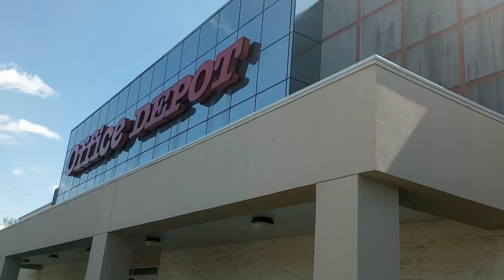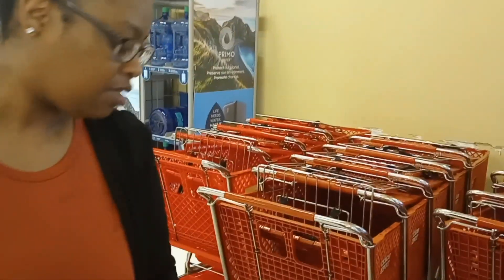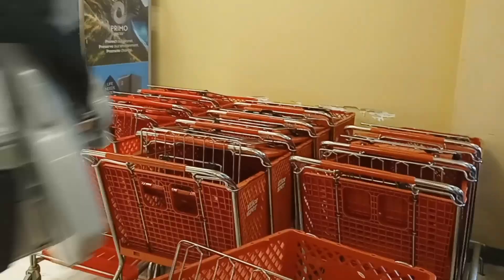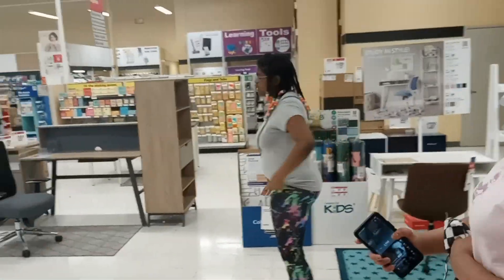We're off to Office Depot because I am in desperate need of paper. I get this paper every single year — it's going to last me the entire year. I get the big box of paper. I do have a discount when I go to Office Depot; I'm on their rewards program and I get an extra $10 coupon every year that I use to buy my paper.